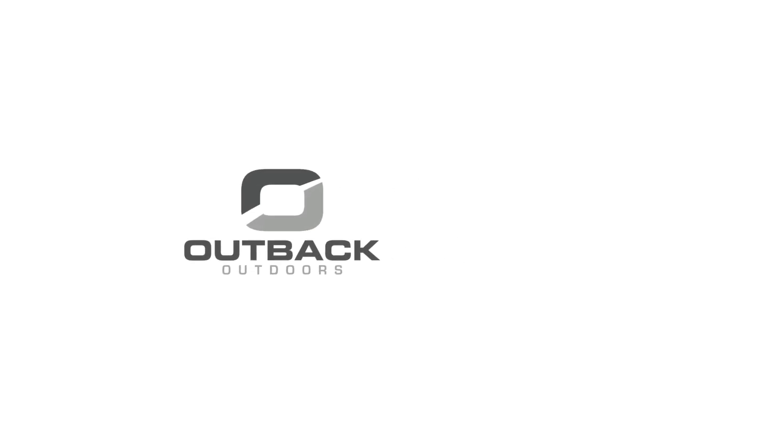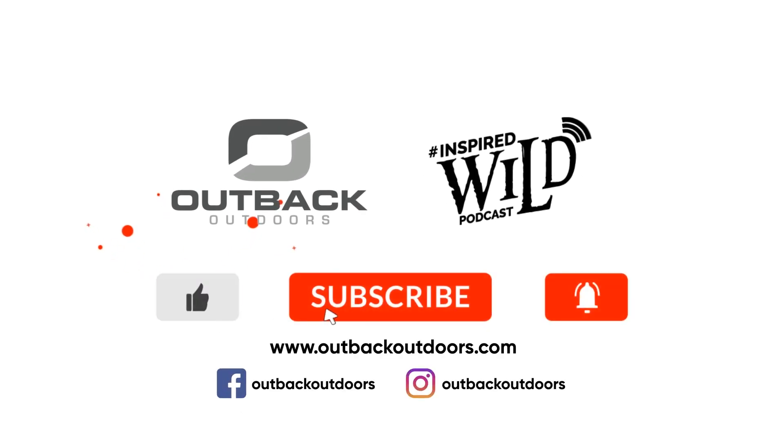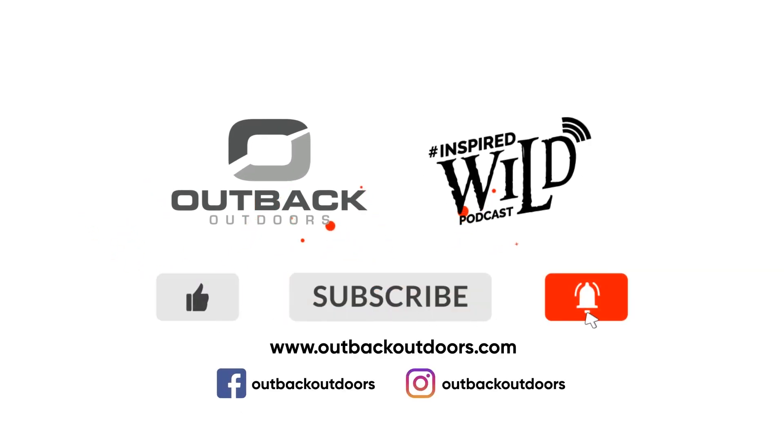Thanks for watching Outback Outdoors. We encourage you to comment below and, as always, like, subscribe, and click the alert to stay up to date on all our new videos.